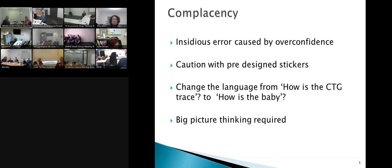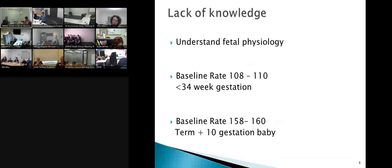Consider complacency for yourself as an individual, between one and five. The next thing is lack of knowledge. This is part of what we're still fighting and trying to address as educators — getting midwives and doctors to really understand fetal physiology. We're doing a much better job with FSEP and advanced fetal assessment and K2, so our knowledge base is beginning to improve, but sometimes we're still not getting our head around the whole picture.